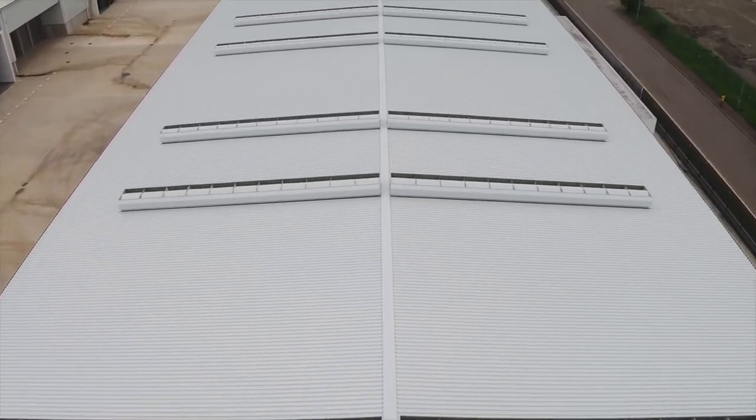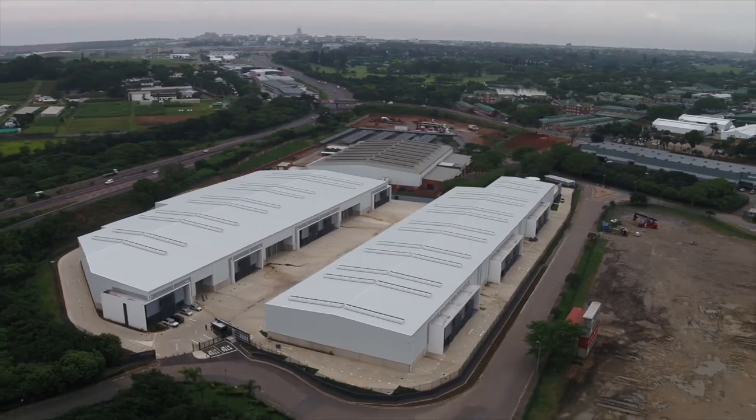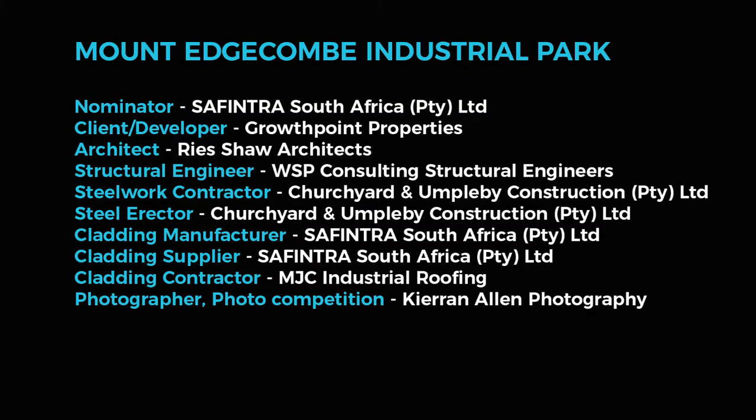Clever collaboration between the architect and structural engineer in the early design phases culminated in an economic building grid that also accommodates the various sizes of units required.